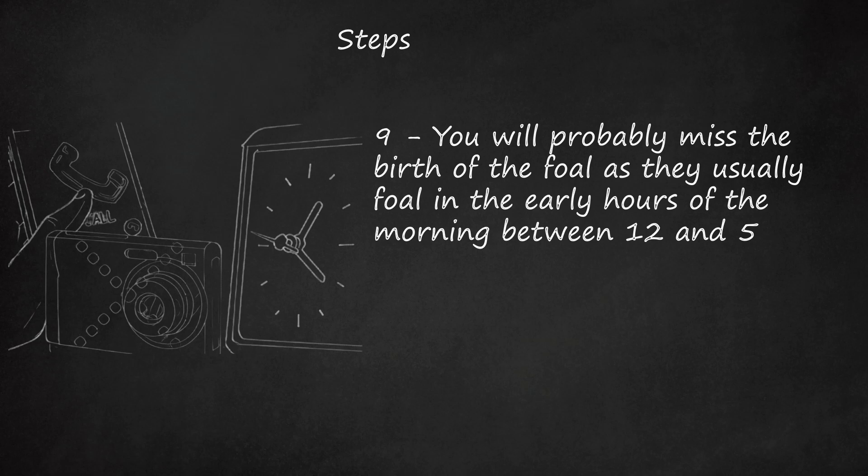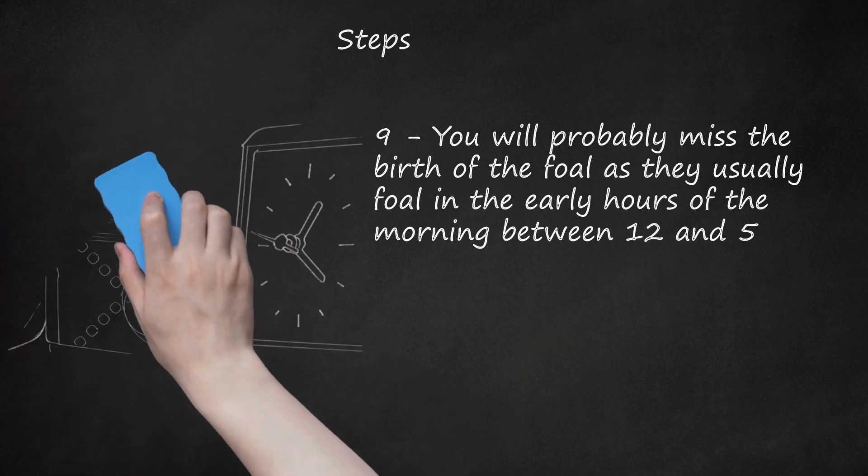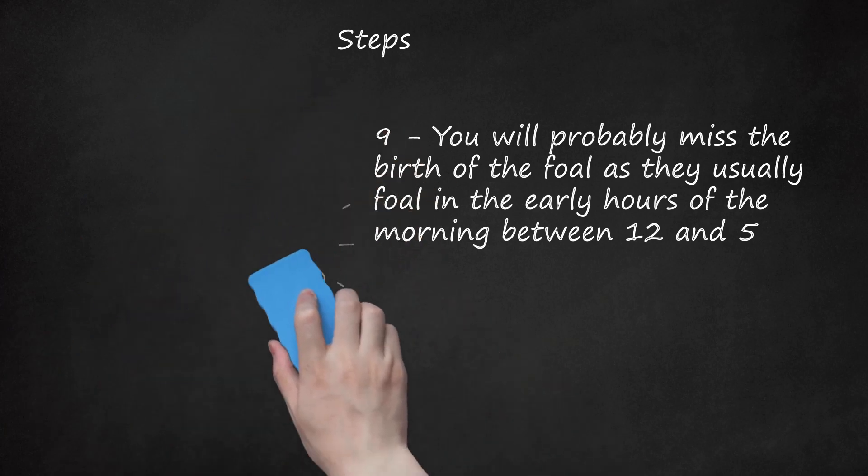Any longer than 20 minutes, or anything other than front feet and nose presented, and you should call your vet. If the membrane is bright red, the mare is having a red bag delivery, meaning the placenta has separated from the uterus early. This means the foal is no longer receiving oxygen from the mare through the placenta and can be severely compromised — see neonatal maladjustment syndrome or dummy foal. It is important that the foal is delivered as quickly as possible in this case. Call the vet.